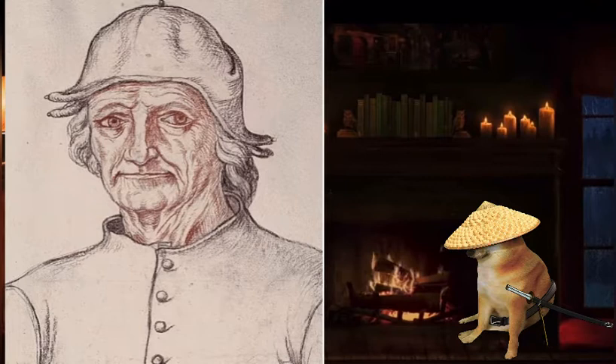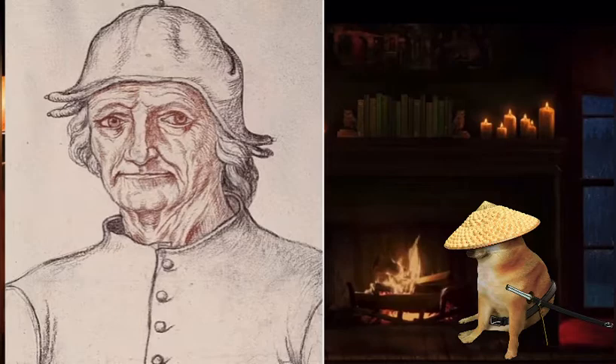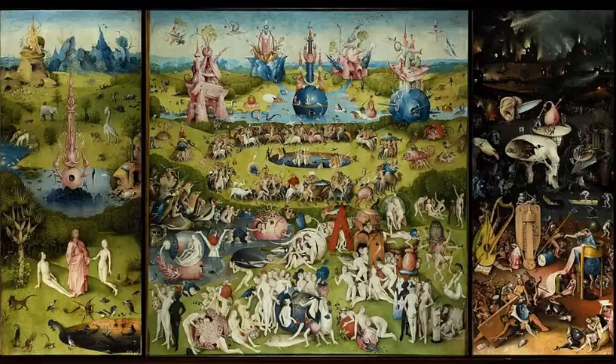About 25 paintings were attributed to his hand along with 8 drawings. Another half dozen of the paintings were attributed to his workshop. His most famous works consisted of a few triptych altarpieces. This includes, in my opinion, his greatest art piece: The Garden of Earthly Delights.